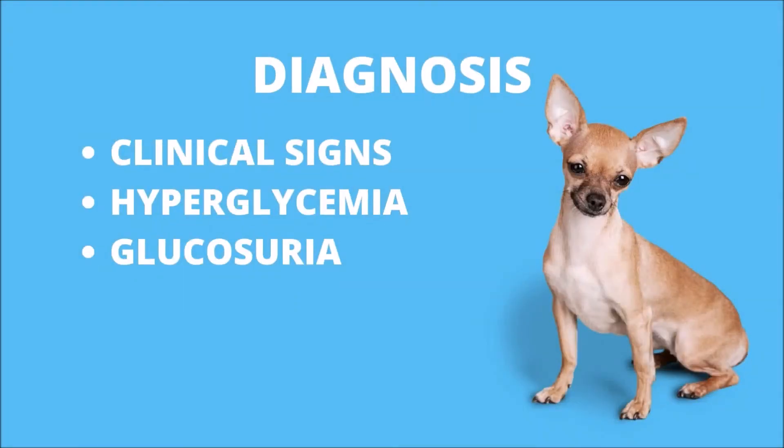The diagnosis of diabetes is generally fairly simple and is based on three criteria: number one, the clinical signs of excessive thirst, excessive hunger, and frequent urination; number two, increasing levels of glucose in the blood, known as hyperglycemia; number three, glucose in the urine, a condition called glucosuria.